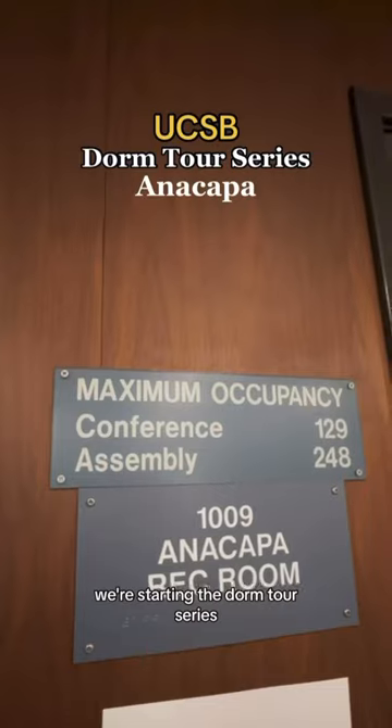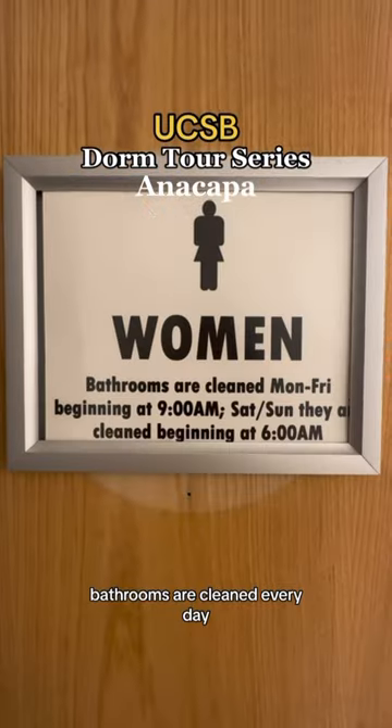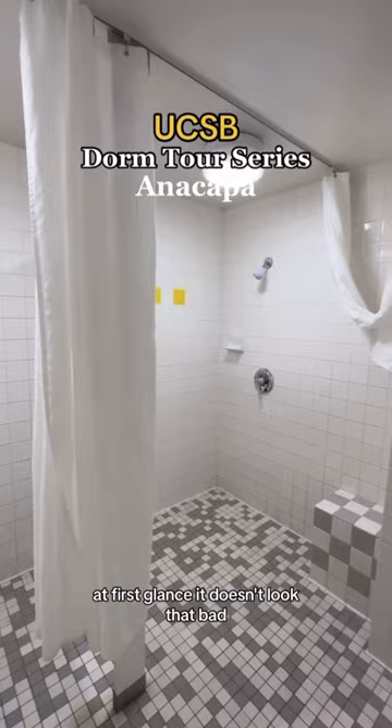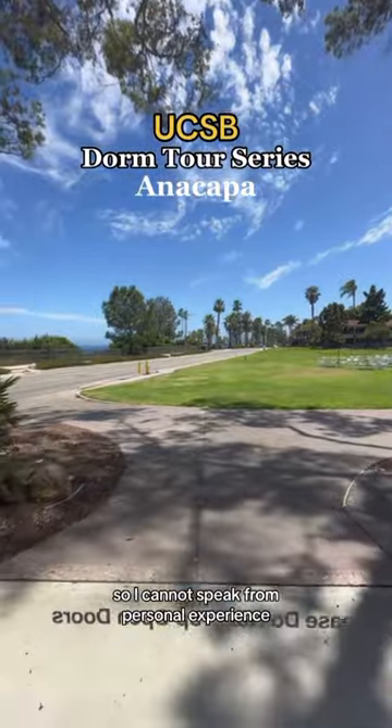We're starting the dorm tour series today, checking out Anacapa. This is the rec room on the first floor. Bathrooms are cleaned every day, which is good to know. At first glance, it doesn't look that bad, but I do have to say I never lived here, so I cannot speak from personal experience.